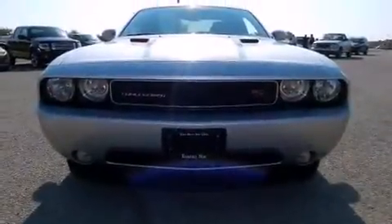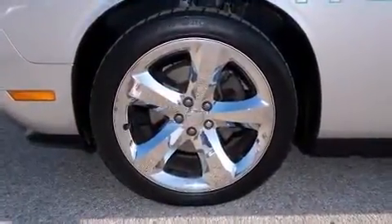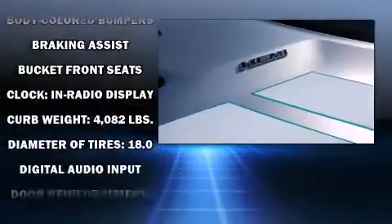A wealth of standard features mean that you no longer have to sacrifice, such as remote keyless entry, a tachometer, an automatic dimming rear-view mirror, front fog lights, and one-touch window functionality.